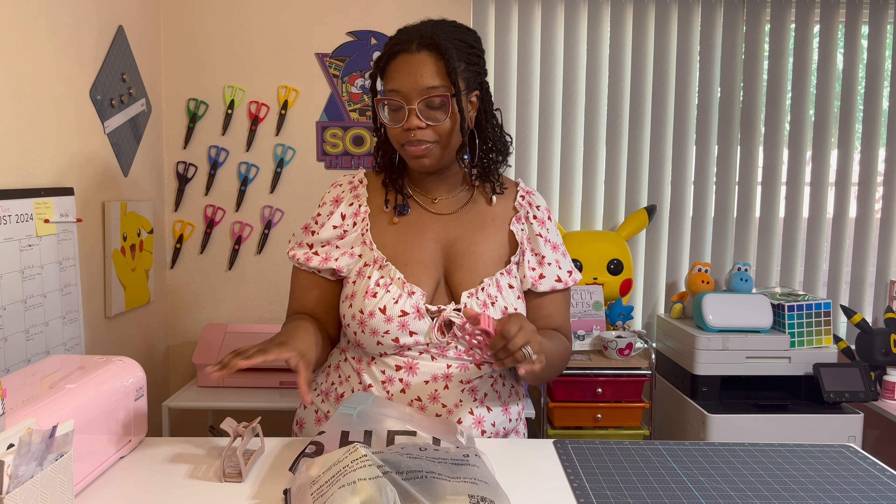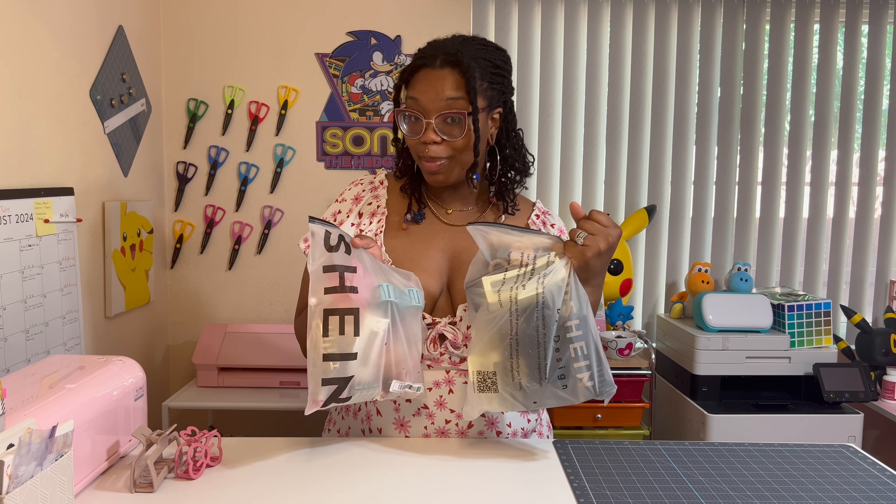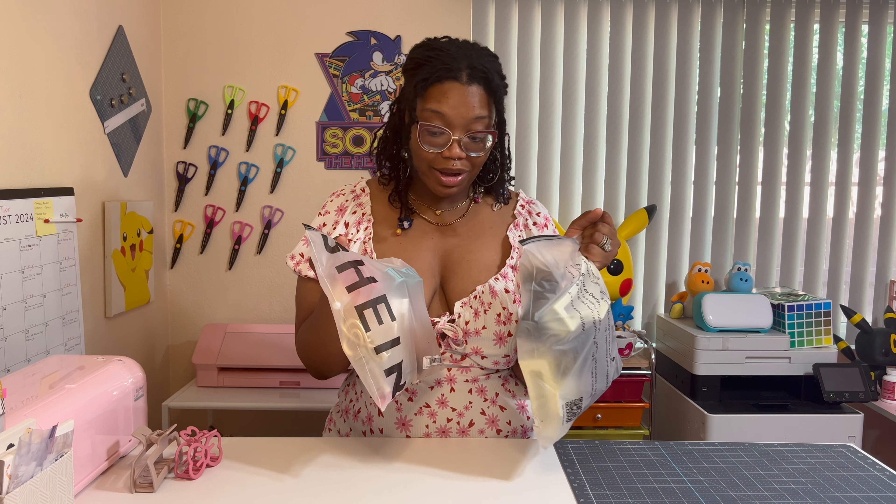This one is a bow — super cute, I love this one. It's one of my favorites to wear when I want to wear a smaller clip. Usually I try to wear the bigger ones. I have them in two different bags because I wanted to separate the smaller ones from the bigger ones.